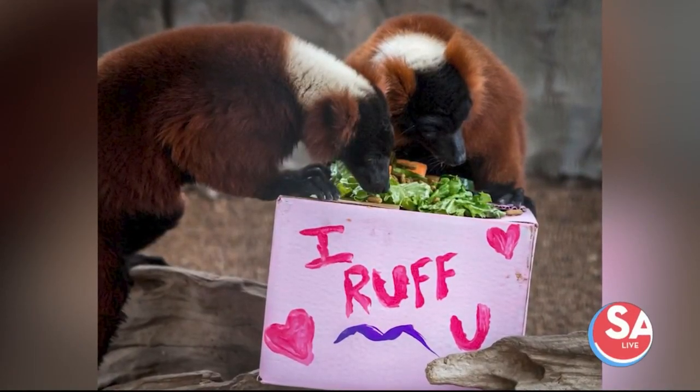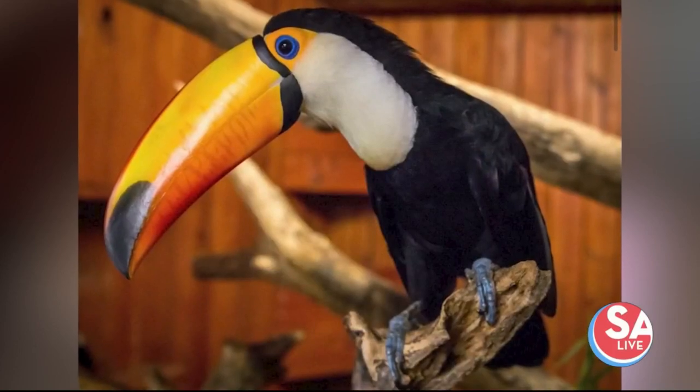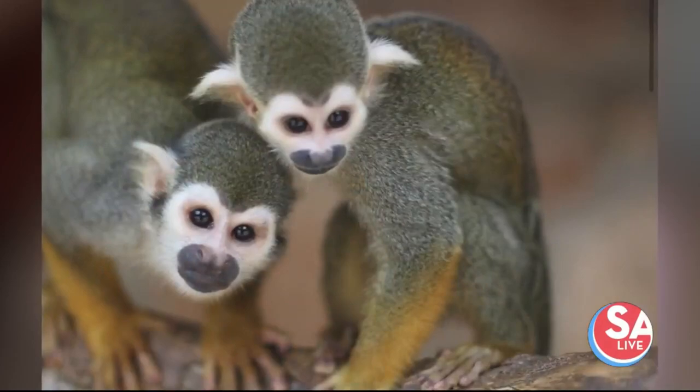Memorial Day weekend is next weekend, and you're going to want to do a lot coming up this summer. The place to go is Animal World and Snake Farm. Jared Forthman joins us today with some cute friends and some scaly friends as well.